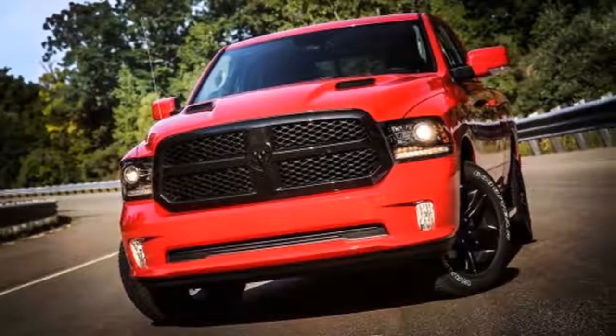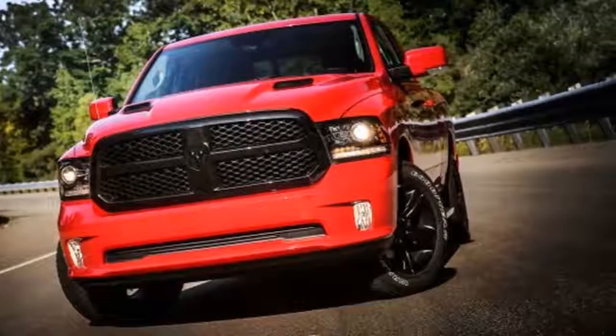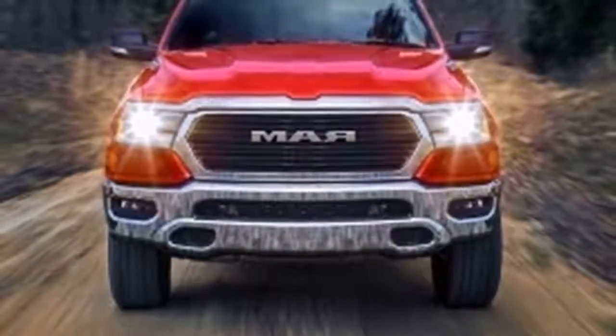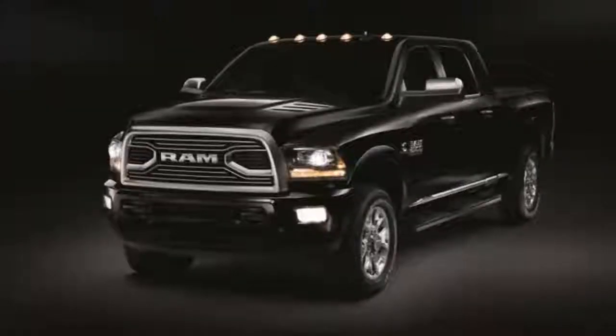We're not too far away from the sheet being pulled off the 2019 RAM 1500 officially, as opposed to the wind doing the job as it did last month. That very incident gave us enough information to create the artist renderings above.